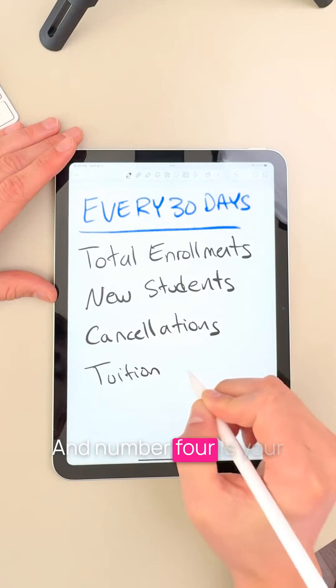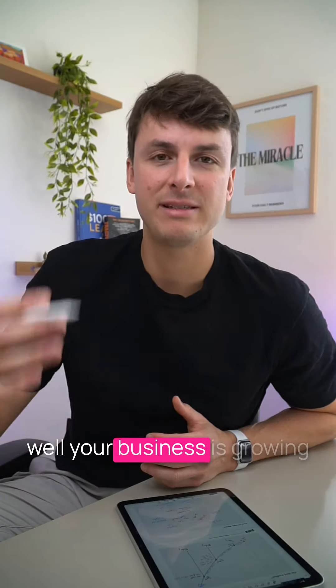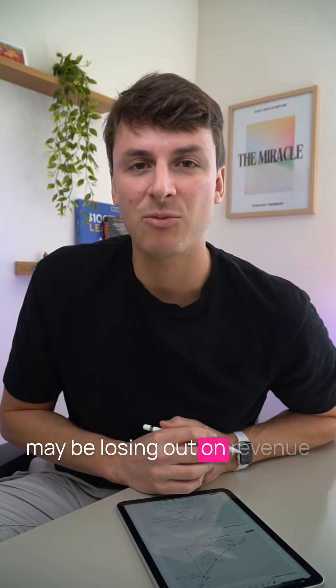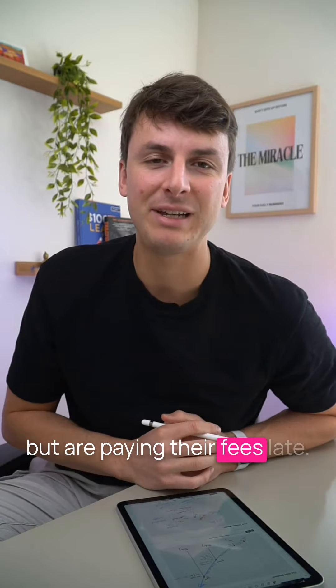And number four is your monthly revenue tuition. Knowing your revenue will ultimately let you know how well your business is growing month after month, but it's also going to highlight where you may be losing out on revenue from delinquent payments — from customers who have been coming to dance classes but are paying their fees late.